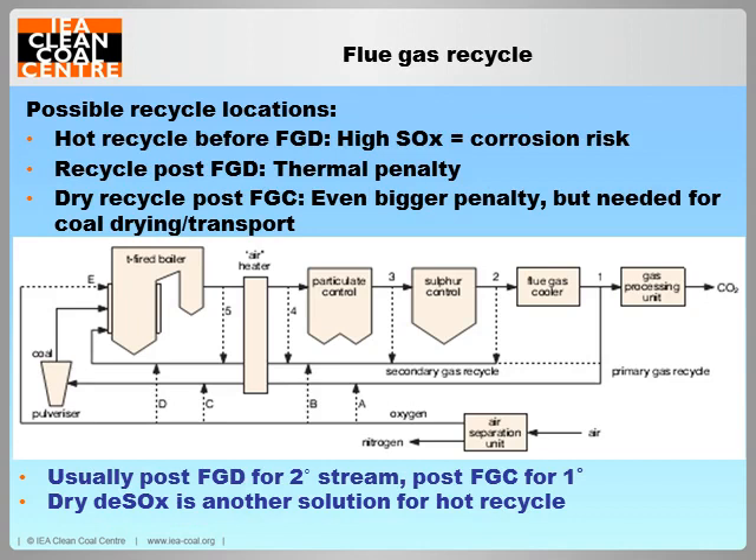A fundamental parameter in design of an oxy-fuel plant is the choice of where flue gases are recycled from and in what proportion. Taking flue gases before they are cooled in a wet flue gas desulphurisation unit has an efficiency advantage but also carries the risk of concentrating corrosive sulphur species in the boiler. Recycle of gases further cooled in the flue gas condenser imposes a higher energy penalty but is useful as a dry stream to replace the primary air used for coal transport and drying. A common approach is therefore to take a dry primary recycle stream from after the flue gas condenser and a wet secondary stream from before or after the FGD depending on sulphur levels. Dry desulphurisation technologies could prove to be a useful compromise for some coal types.